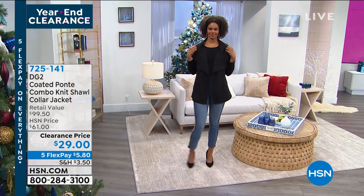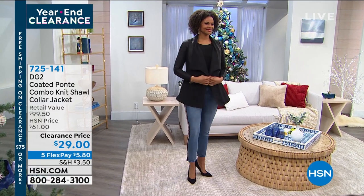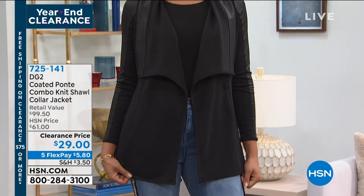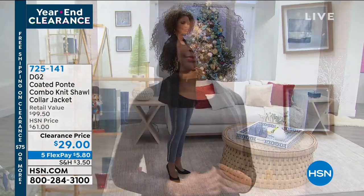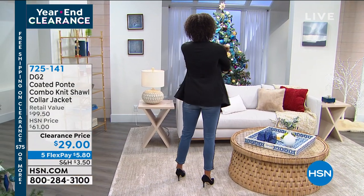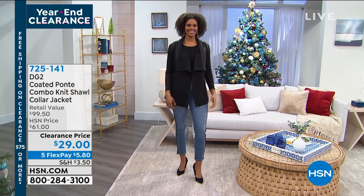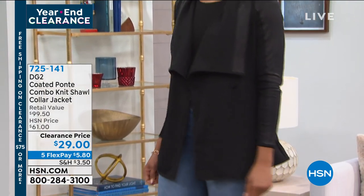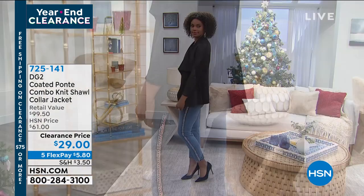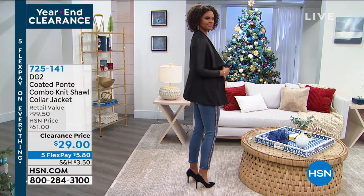Coated Ponte — we have the knit shawl collar jacket that Victoria is wearing. We love a good Ponte, right? It stretches, it moves. I love this oversized shawl. This is a retail value of nearly $100. We've brought it down today on clearance to $29. Everything is on five interest-free credit card payments, so you get to break up your payments over time into installments. You can get this jacket for $5.80.